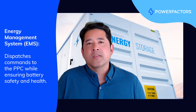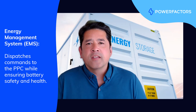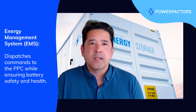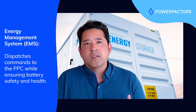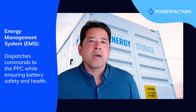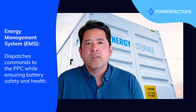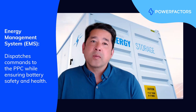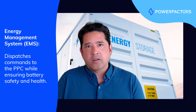Next, we have the energy management system, or EMS for short, and this is really a layer of controls and intelligence on top of the PPC. It provides the PPC with dispatch commands and then takes into consideration the operating constraints of the batteries to really ensure that its safety and health are respected.